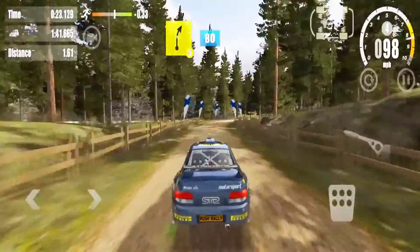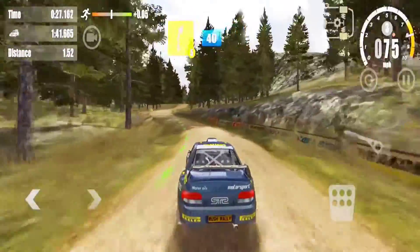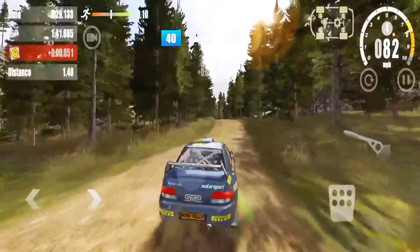Five right, 80, into five left, don't cut. Five right, 40, overjump, 80.